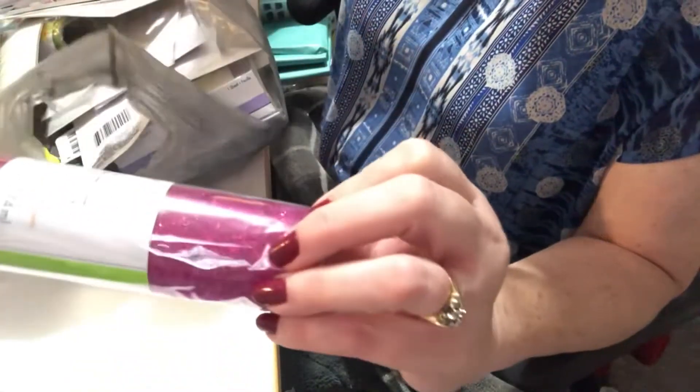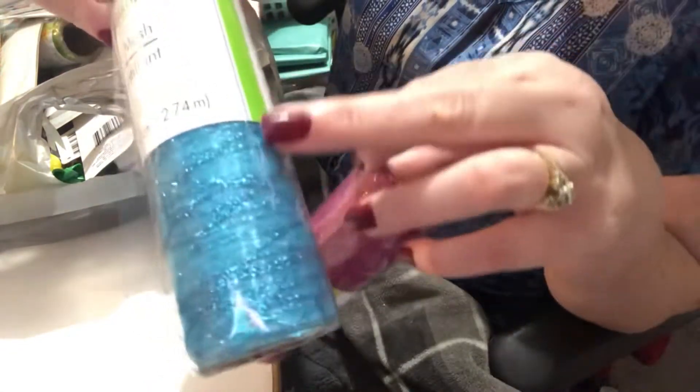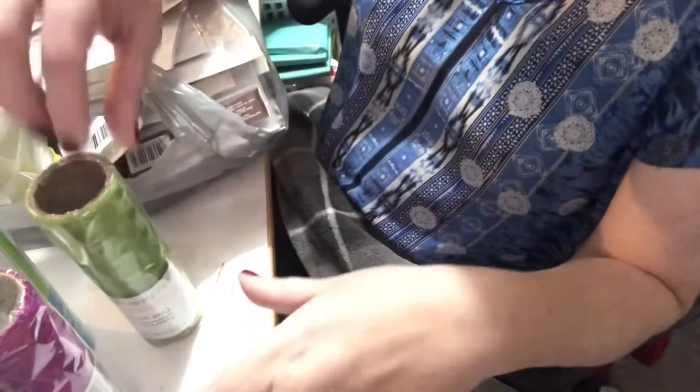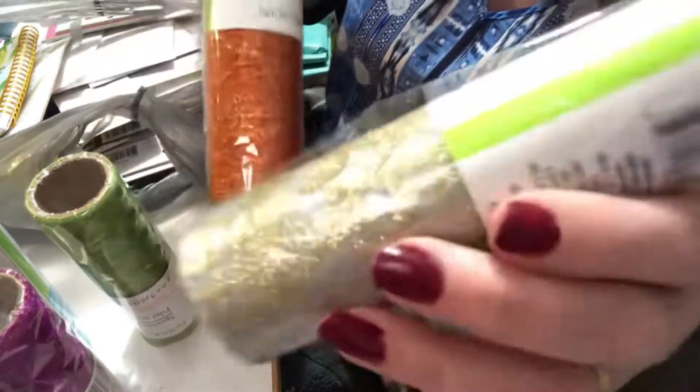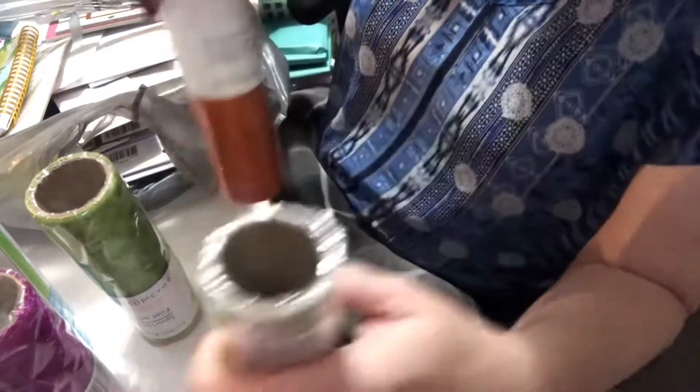First, I wanted to share these beautiful sparkle mesh items — they have different patterns on them. I have mesh before but I've never seen it with a sparkle. This one has polka dots, which I thought was really cool. I also bought the orange one and a gold one — well, it's silver but it has gold on it — really, really cool.